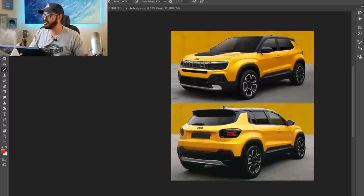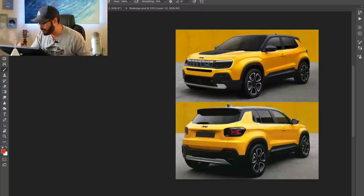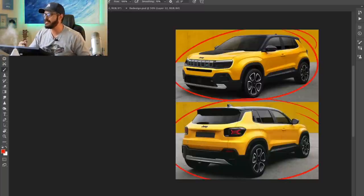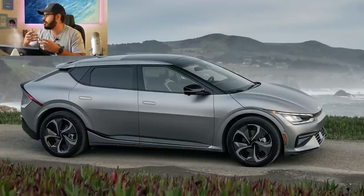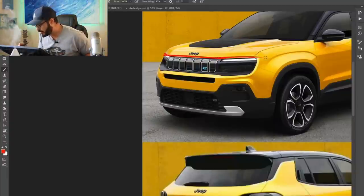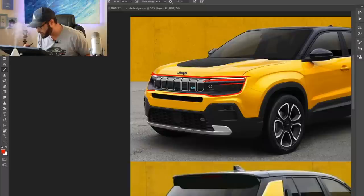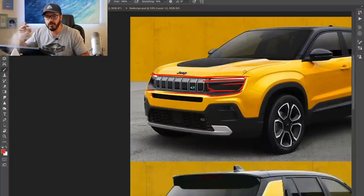Now let's jump into Photoshop and have a look at this Jeep EV. I think this looks really cool — it definitely looks like it's based on the Compass, which is not a bad thing. I really like this mask in the front end, and we have a cool integration of the daytime running light and the headlights. You have the daytime running light up top, and then the major headlight down here in this black part, almost hidden in daytime — you can barely see where the headlights are. I think that creates a really cool graphic for the front end.